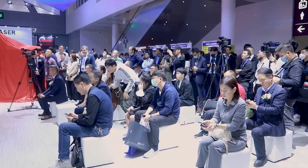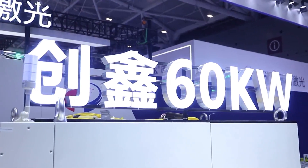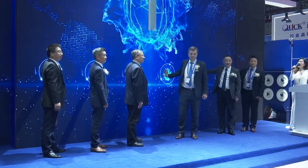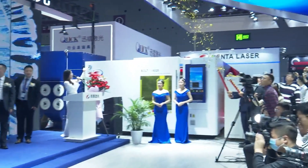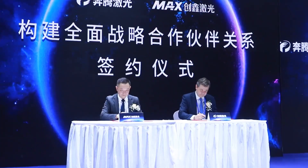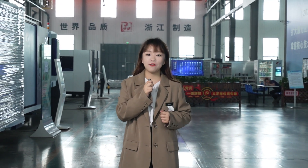A few months ago, on March 29, 2023, Panta Laser released the world's first 60kW laser cutting equipment at the Shenzhen International Machinery Exhibition, together with Max Laser Source, which became the highest topic in the laser industry in 2023. Since then, a lot of companies have shown great interest in our 60kW. Now I'm so glad to announce that the first international market 60kW machine, 12m by 2.5m, will be shipped to Thailand very soon.